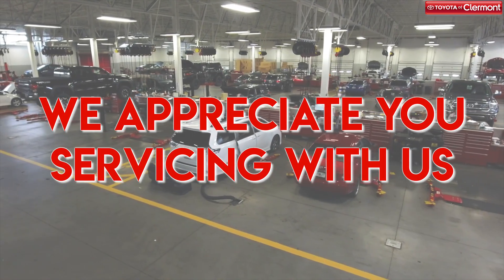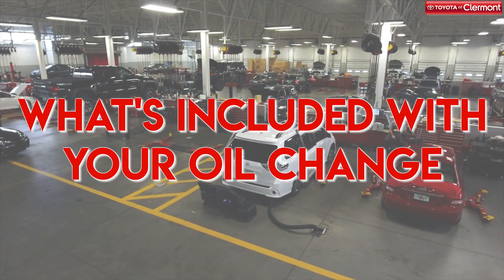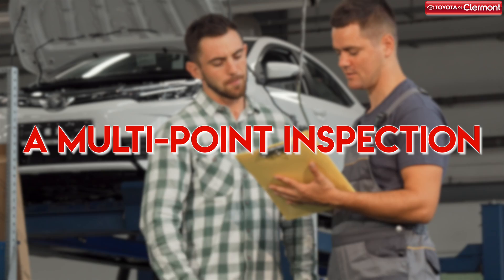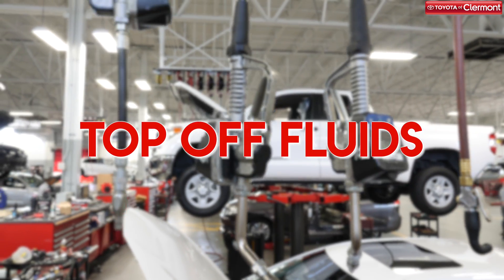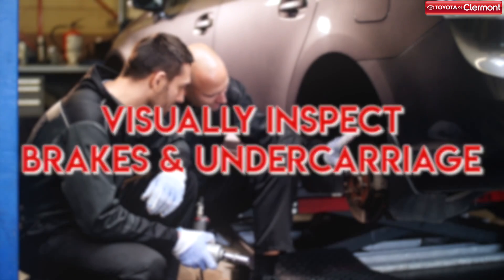Here at Toyota of Claremont, your decision to have your vehicle serviced with us means a lot, and that's why we include several other important services along with your oil change. Our auto service techs conduct a multi-point inspection to ensure that your vehicle is in perfect working order. We also top off your vehicle's fluids, add pressure to your tires, and visually inspect both the brakes and the undercarriage.